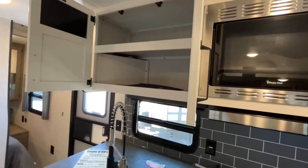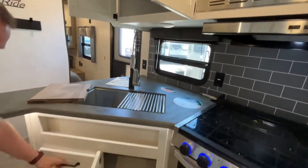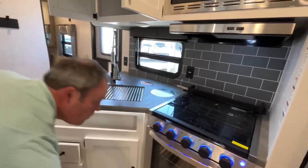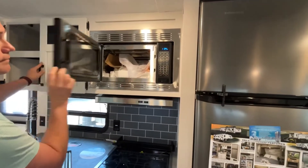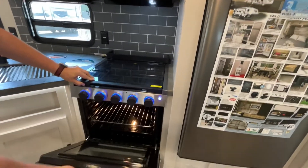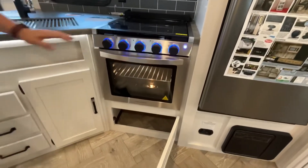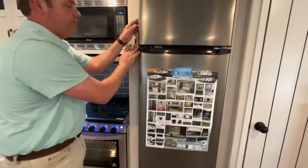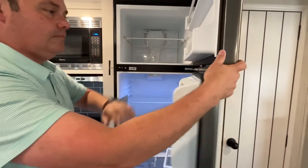Storage up above and storage below. In your kitchen appliance area, you've got your microwave, your vent, three-burner cooktop, and an oven with storage below that. You're also gonna have a 12-volt compressor fridge.